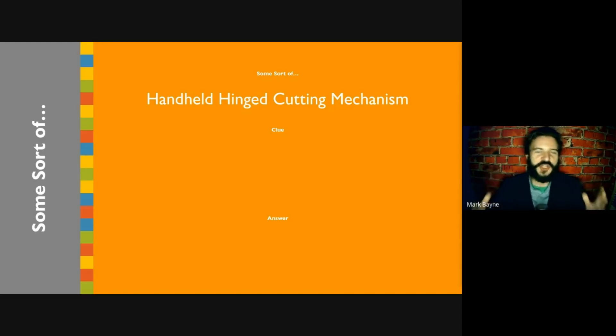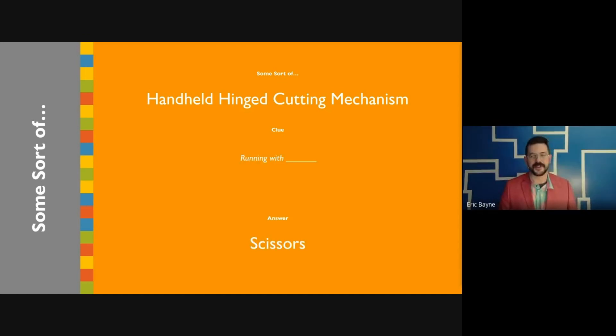We've already received notice from Nicolas Cage's lawyer. Handheld hinge cutting mechanism. Those are just scissors, Nick! That's what I said. It couldn't be clearer.